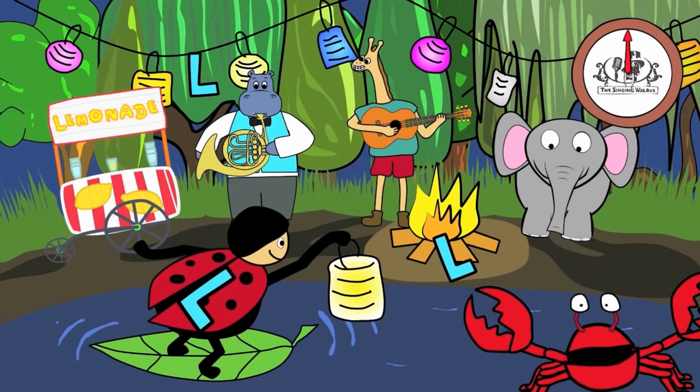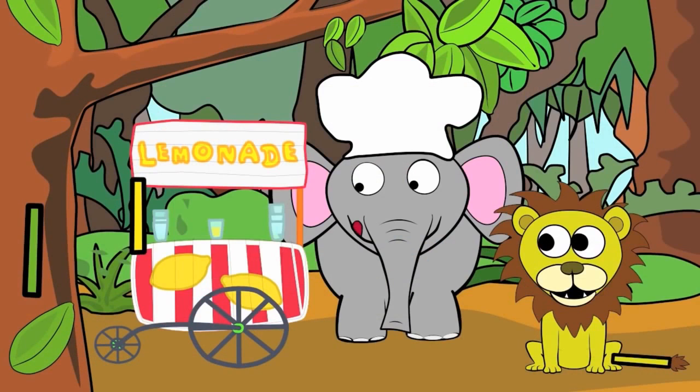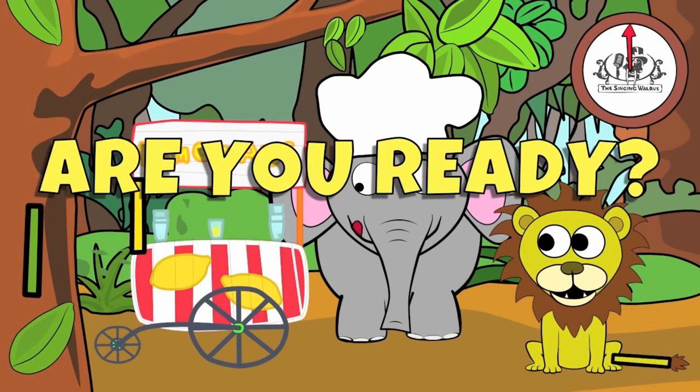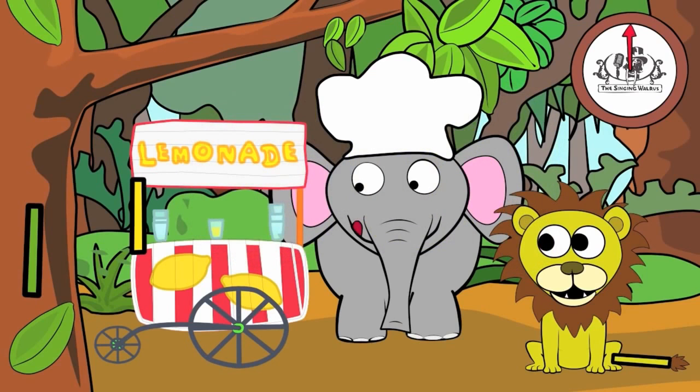Next, we'll find the lowercase l. There are three lowercase l's in this picture. You have 20 seconds to find them. Are you ready? Go! Did you find them all?